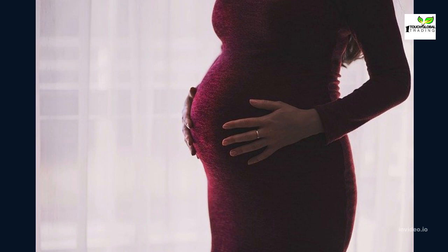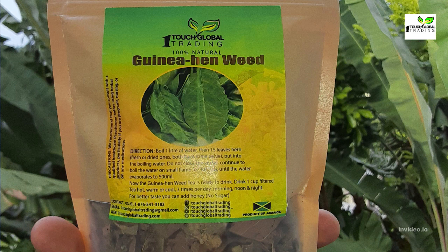Pregnant women and those trying to get pregnant should avoid using guinea hen weed as it may cause spontaneous abortions. It is also advised that patients with chronic complaints should always seek the guidance of their physician or a trained herbalist before ingesting any herbal teas or supplements. It is recommended that when using guinea hen weed, you choose the organically grown or wild-crafted herb, which is free of chemicals such as insecticides and other pollutants.